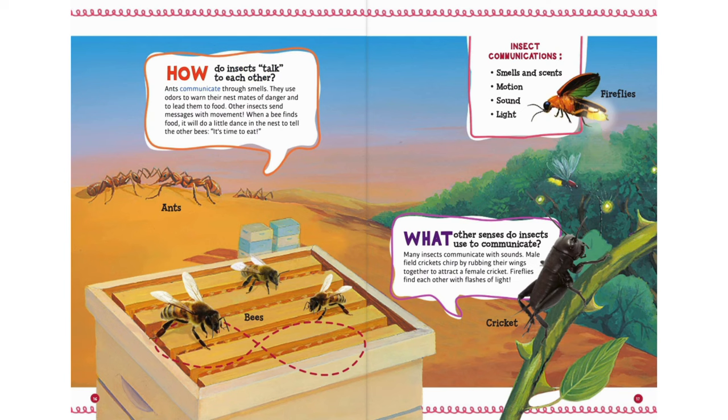How do insects talk to each other? Ants communicate through smells. They use odors to warn their nestmates of danger and to lead them to food. Other insects send messages with movement. When a bee finds food, it will do a little dance in the nest to tell the other bees it's time to eat.